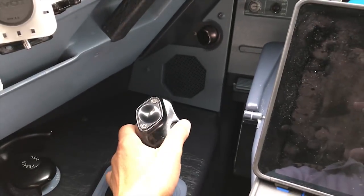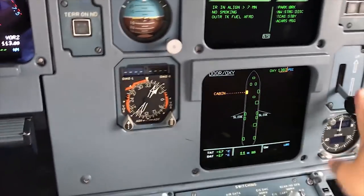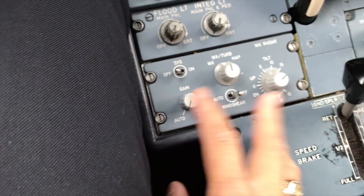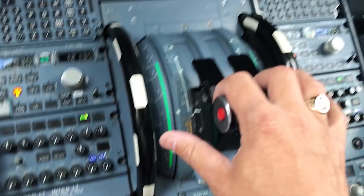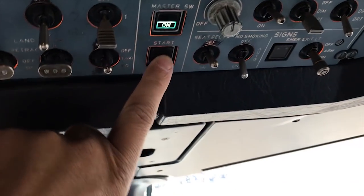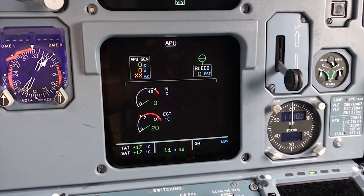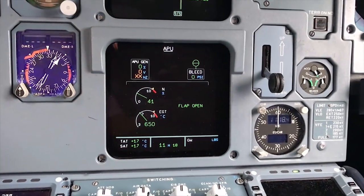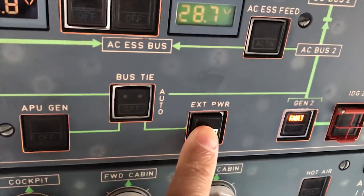If there's a failure in the side stick, it'll show up right here. And now I want to come and check all the rest of the center console items, make sure that they're set. Brake's set. PA works. Throttles are at idle. Now it's time to start the APU. The APU is an auxiliary power unit. It's a small jet engine in the back of the airplane that's internal, and it runs air and electric for the aircraft systems.